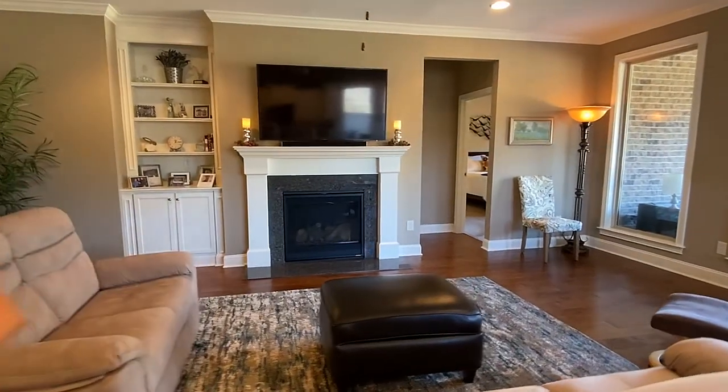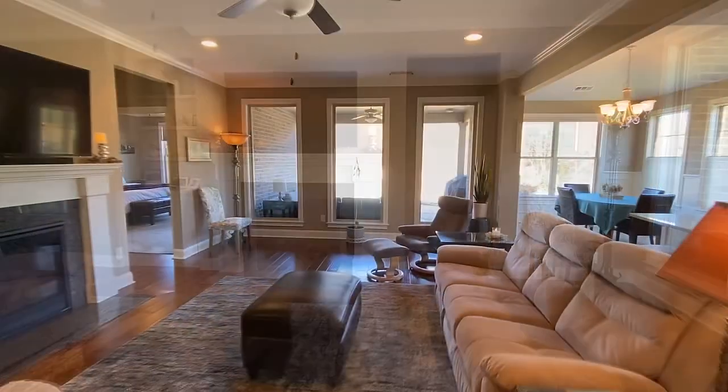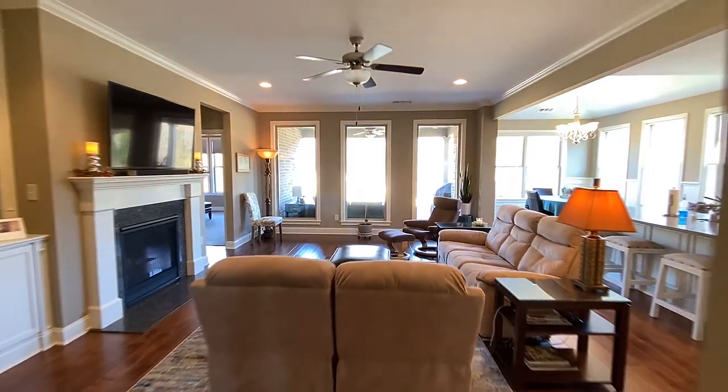Take in the great room, centered by its own fireplace and a wall of windows to allow the open patio and backyard scenery.